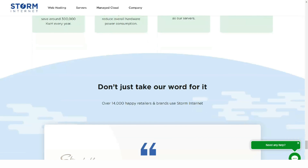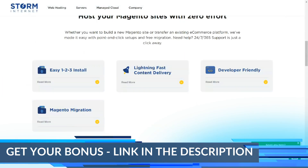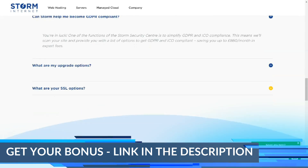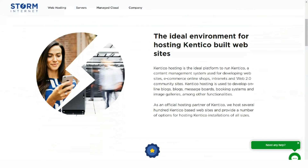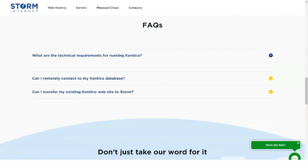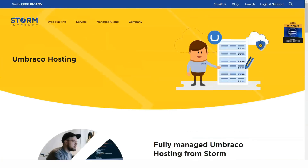Storm web hosting packages are designed to ensure that your website can make the most of the internet. Storm is not the cheapest web hosting provider in the UK, as cutting costs will only end up hurting your website. Storm's goal is to provide high-quality and reliable web hosting combined with excellent customer service. In a recent customer survey, 98% of customers said they would recommend Storm Internet, and they received an average rating of 8.9 out of 10 for overall service.